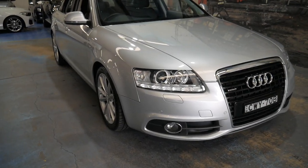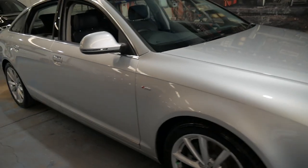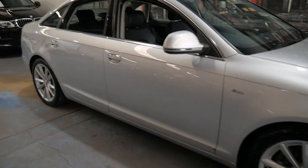Welcome to the Old Timer Centre. My name is Philip Tarrant and I'm going to be talking to you about this 2010 Audi A6 update.